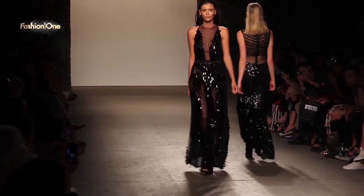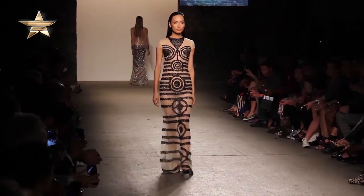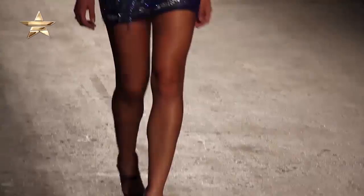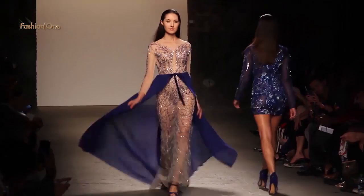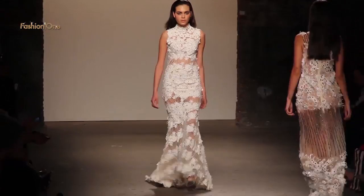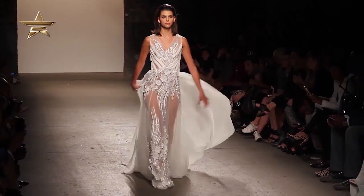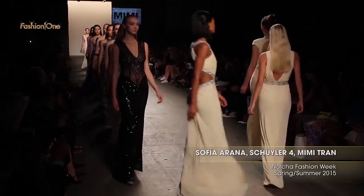I'm here with designer Mimi Tran. We just finished seeing her collection for spring 2015 here at New York Fashion Week. Amazing collection. Thank you. Tell me a little bit about the inspiration behind this collection. I put two cultures together — half European, where I grew up, and then half US style. I love both cultures and I love both of the fashion cultures that they have. There's a lot of detail work in there — how is it creating these garments? I love stuff that has a lot of detail, hand work, and craft work. Our brand is committed to making all our garments very detailed. Most of the dresses you see are handmade. There's a lot of hard work involved, but it's art — I'm a painter, so detail is very important to me.